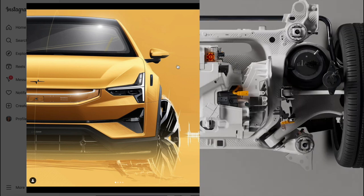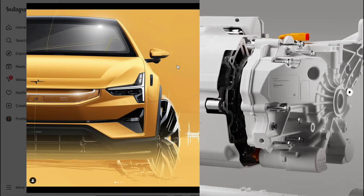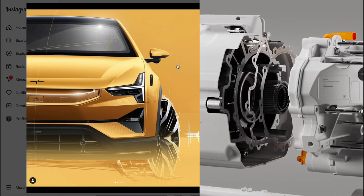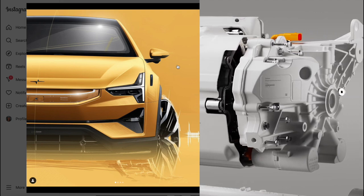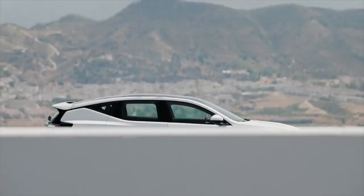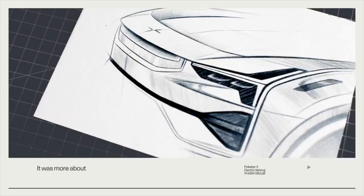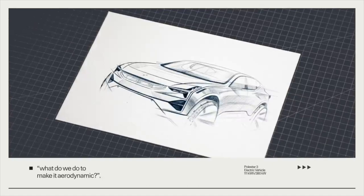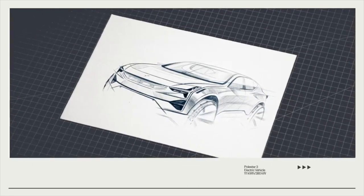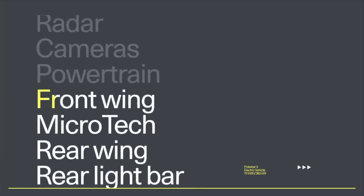With the launch of the Polestar 3, it's clear to see that the brand has slowly shifted away from its Volvo origins. According to Polestar CEO Thomas Ingleuth at the unveiling, the Polestar 3 was designed from day one as a strictly Polestar car. It still bears some resemblance to other Polestar vehicles, such as the Thor Hammer headlights, but the majority of the design is pure Polestar — design language we've never really seen before.